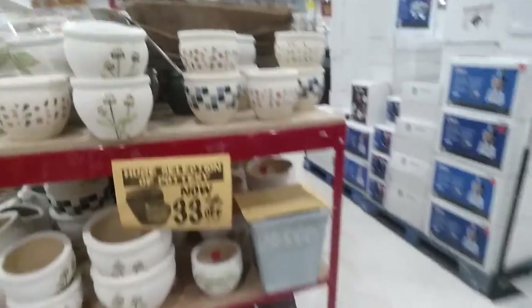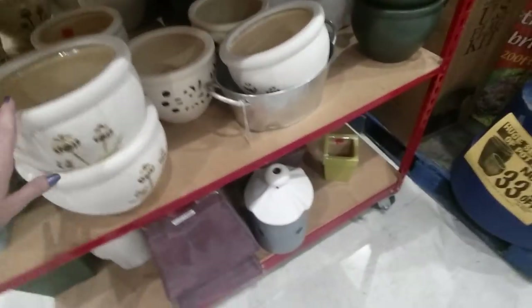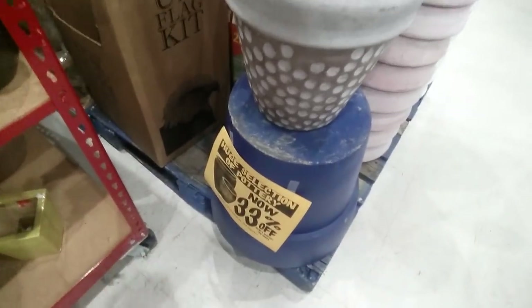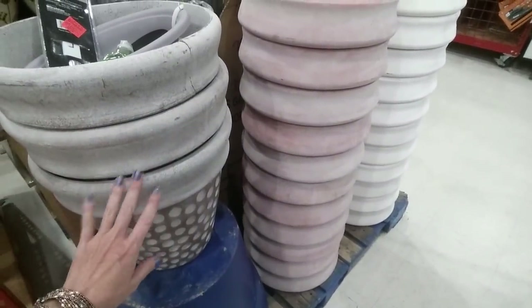Oh look, it's pottery. I bought some of these to put out on my front stoop with pretty flowers. They're now 33% off — they were $14.99 each and I bought two. The guy that lived there before had some but they were all cracked and I got rid of them.